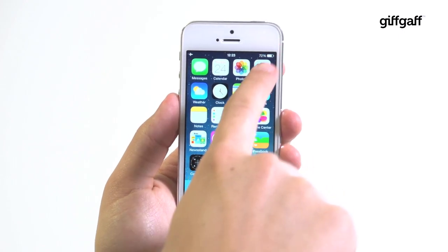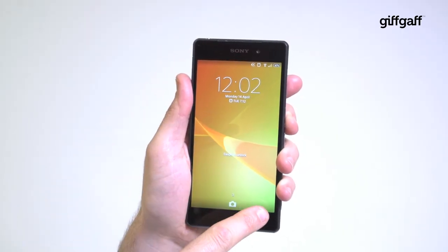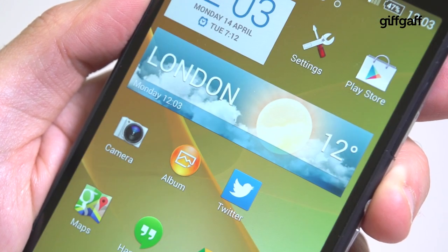The 4 inch screen on the 5s is cute, sharp and colourful but doesn't really hold a flame to the full HD power of the Z2's 5.2 inch LCD panel. Expect pictures, movies and games to look pin sharp, and it matches the iPhone for solid viewing angles too.